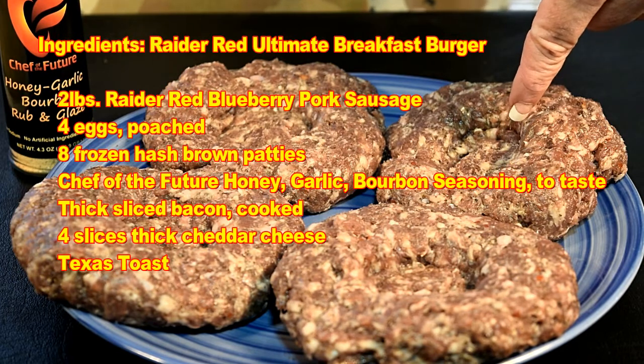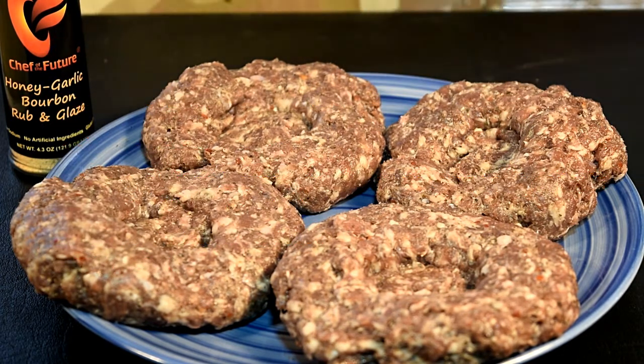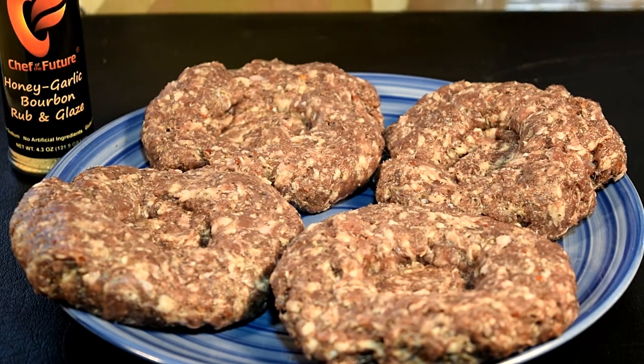When you form your patties up, be sure you put a little dimple in them to hold your poached egg at the end of the cook, and season everything up real nice with your Chef of the Future honey garlic bourbon. This is going to be good.